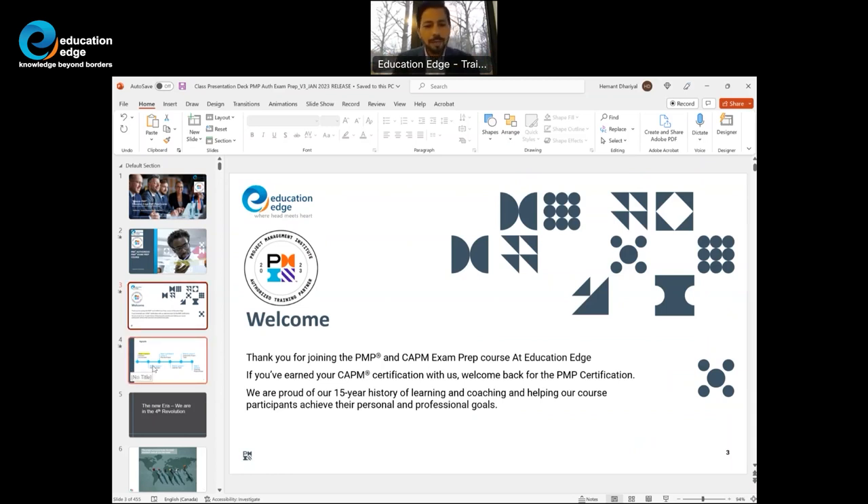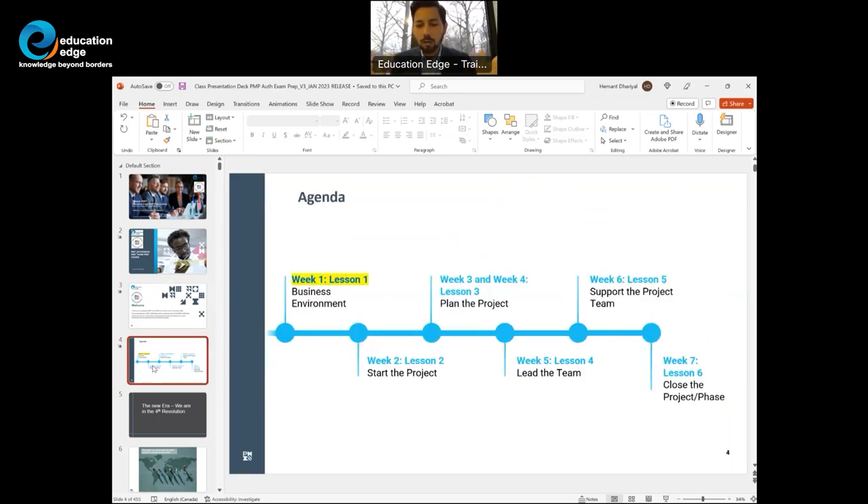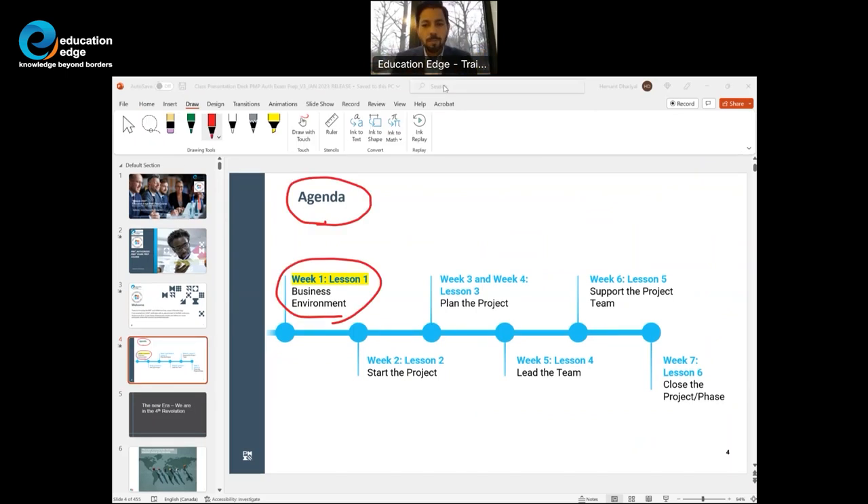So what is PMI authorized PMP exam prep? Version 3.0 has six lessons. During our conversation, I'm going to provide a quick overview of what these six lessons are and why they have been designed the way they have been designed. Today on agenda, we have lesson number one.